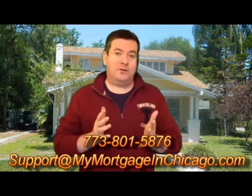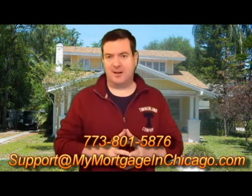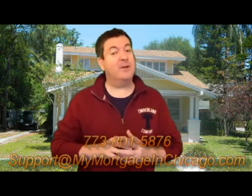By the way, if you don't feel safe navigating through the current confusing mortgage process environment, just give me a call at 773-801-5876, or shoot me an email at support@mymortgageinchicago.com, and I'll be there to arm you with a safe, low-interest-rate mortgage that you and your family can comfortably live with.